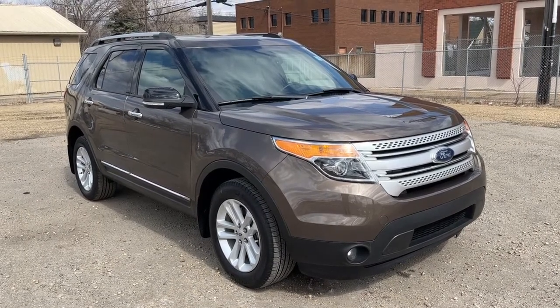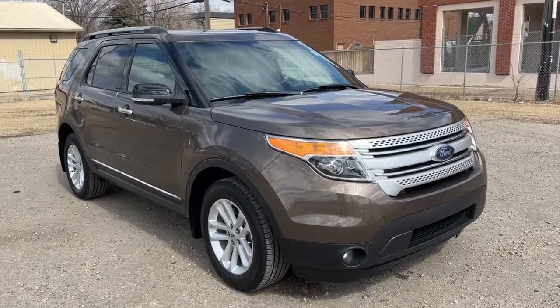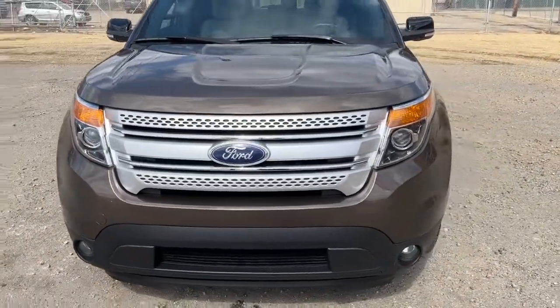Hey, it's Noah here at Waterloo Ford showing this 2015 Ford Explorer Limited. This Explorer comes equipped with the 3.5 litre V6 motor and a six-speed automatic transmission.